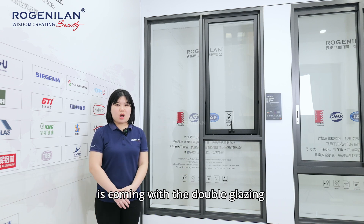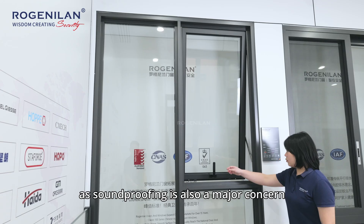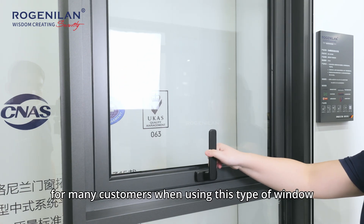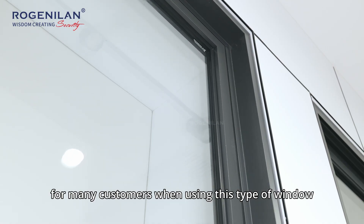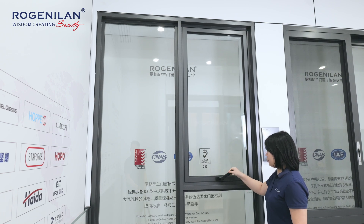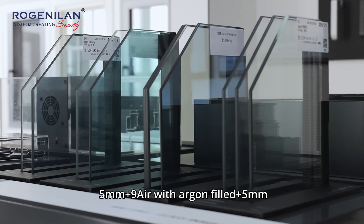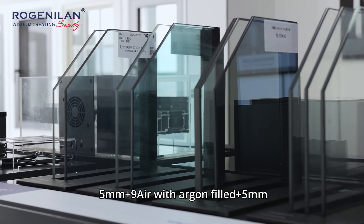This oil-in window system comes with double glazing, as sound proofing is also a major concern for many customers when using this type of window in a noisy environment. Our standard glass structure is 5mm and 9mm with argon gas and 5mm.